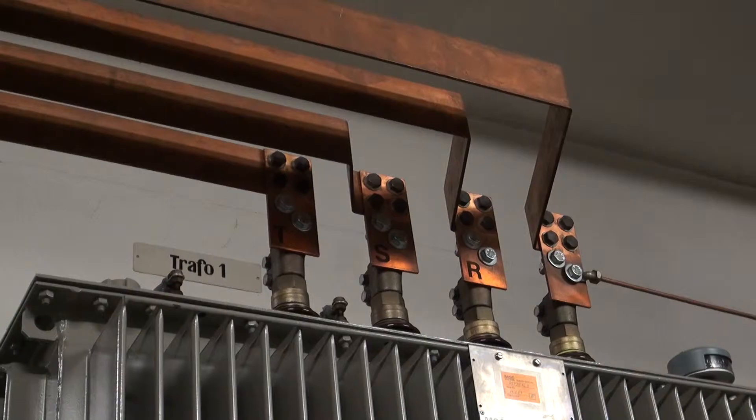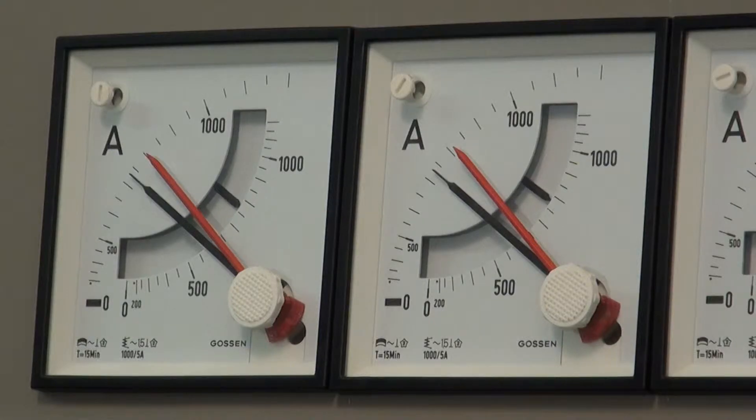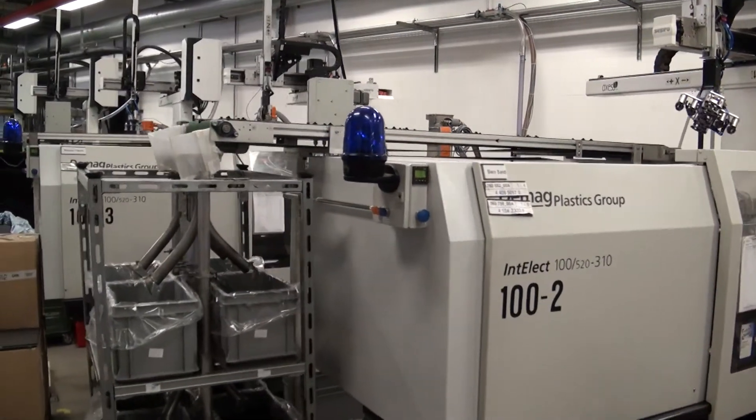Our company's transformers are used for a consumption of six million kilowatt hours a year. That corresponds to 1.2 million euros and would be enough to power 1,500 households. Since our company is constantly expanding and our transformers have reached the limit of their capacity, we're looking for areas where we can save energy so that we can avoid having to install any new transformers.